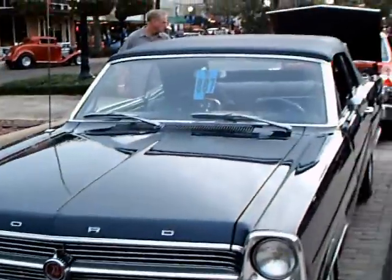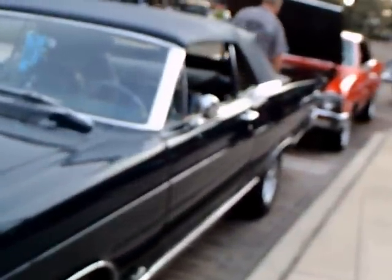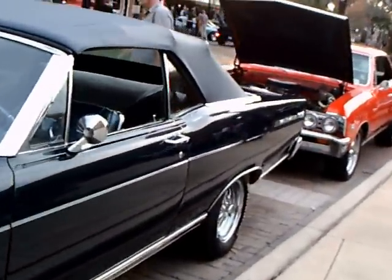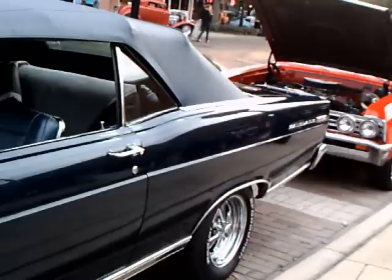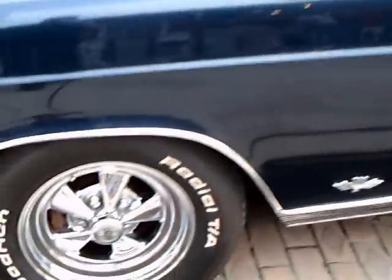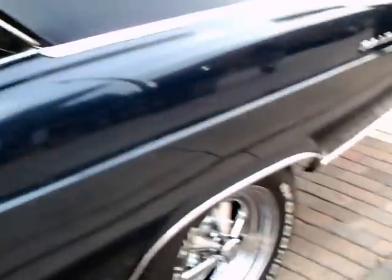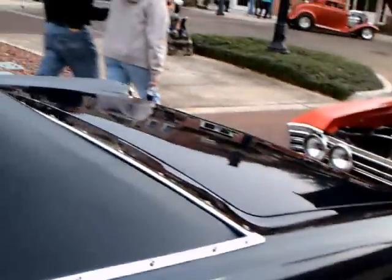This is a 1966 Ford Fairlane 500 XL convertible. Beautiful car with a deep blue finish and some aftermarket wheels. The convertible top is dark blue.